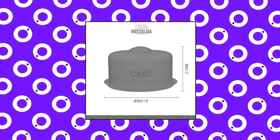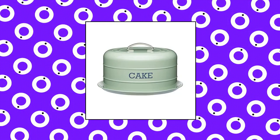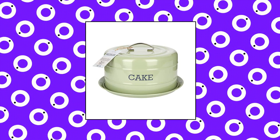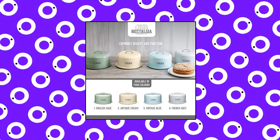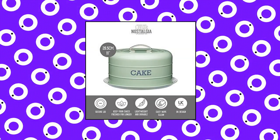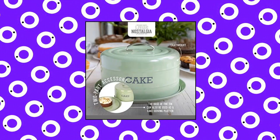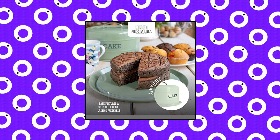Kitchen Craft Living Nostalgia Airtight Cake Storage Tin Cake Dome. Keep your baked cakes fresh and delicious for longer in this delightful steel cake tin. The lid has a silicone seal which helps keep cakes fresh. You can even use it to store and feed Christmas cakes, ready for the big day. Lightweight and durable design with an elegant English sage powder coated finish. It's printed with the word cake — clever two-part design with a flat base and tall domed lid.